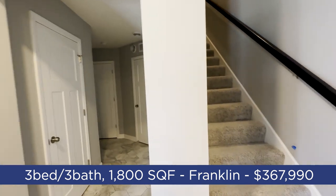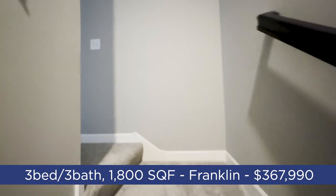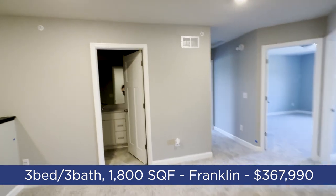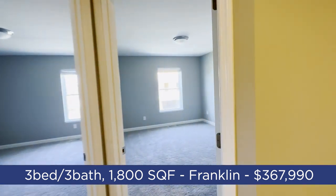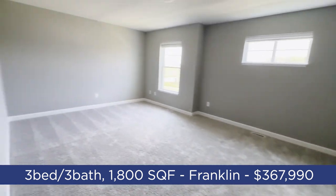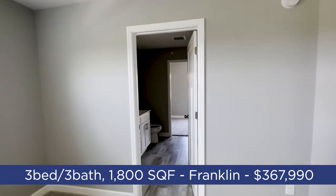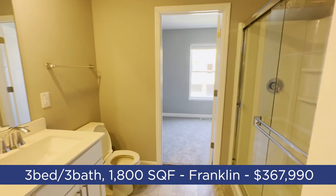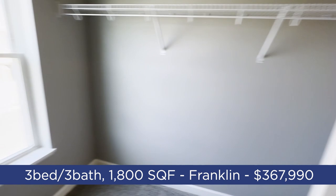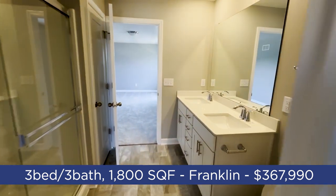Everything downstairs is very similar to the previous unit. Running upstairs quickly, we've got a similar loft setup, same bathroom, same bedroom configuration, and same primary bathroom. I do like the floor finishes a little bit more in this one. My guess is there's a lot of the premium in this price difference just because of position — being that corner unit next to the model.